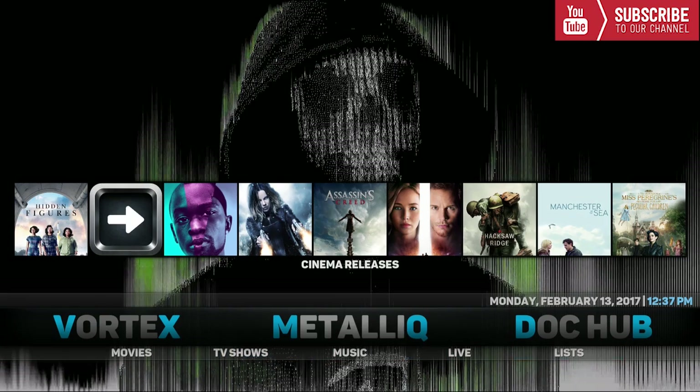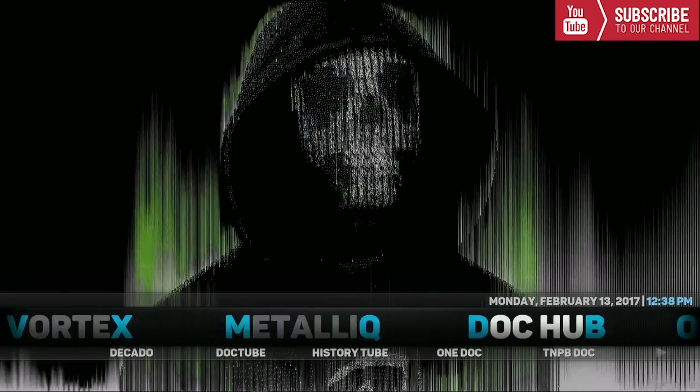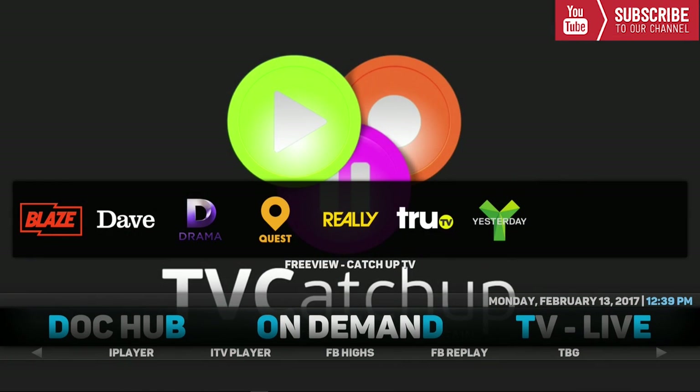Our next category is Metallic. Underneath Metallic we have Movies, TV Shows, Music, Live, and Lists. Up top are all the movies in theaters right now that you can play from the home screen. Our next category is Doc Hub, which has all your favorite add-ons with documentaries: Decado, Doc Tube, History Tube, One Doc, TNPB Doc, Doc Hub, and UK T Doc.